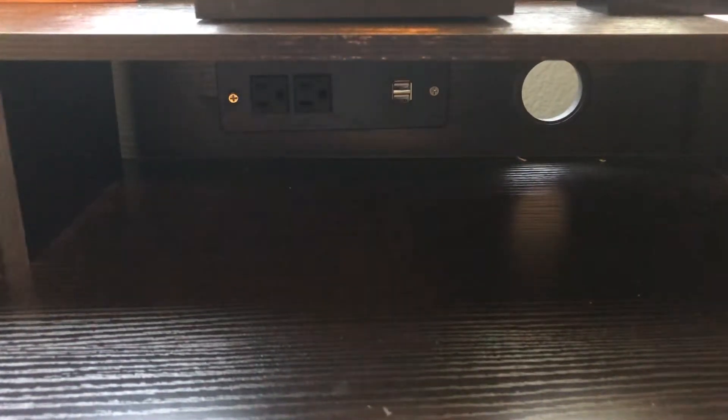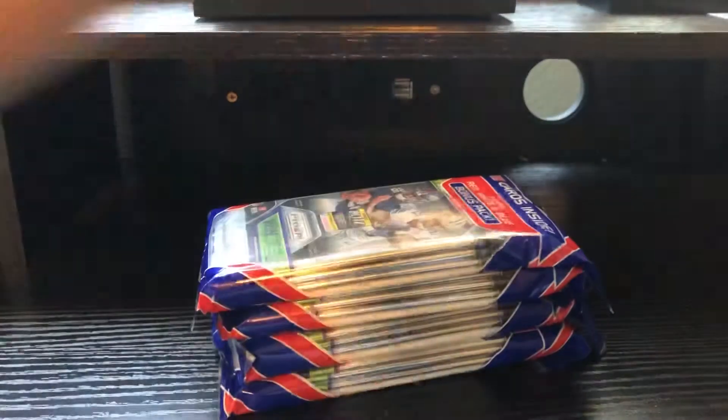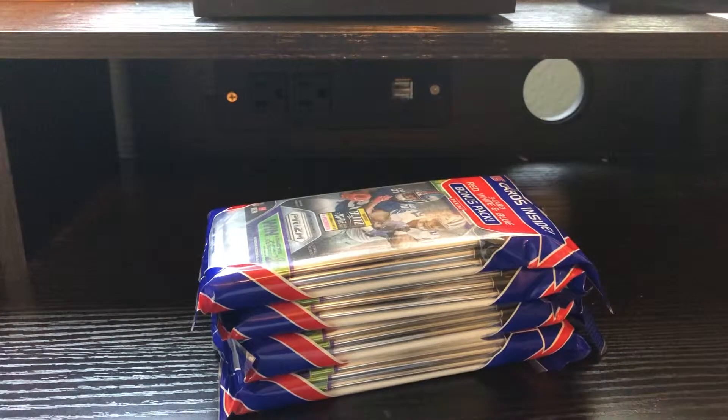What's going on YouTube? Tyler's Cards back with another video and today we are continuing where we left off last time. We're doing the other four red, white, and blue rack packs. So hopefully we do well in these.